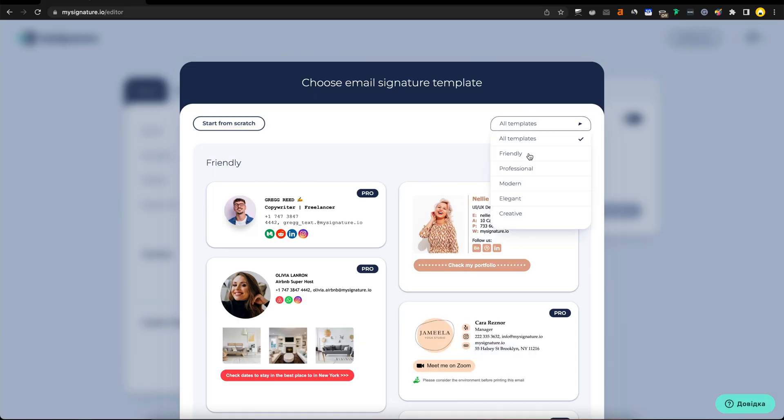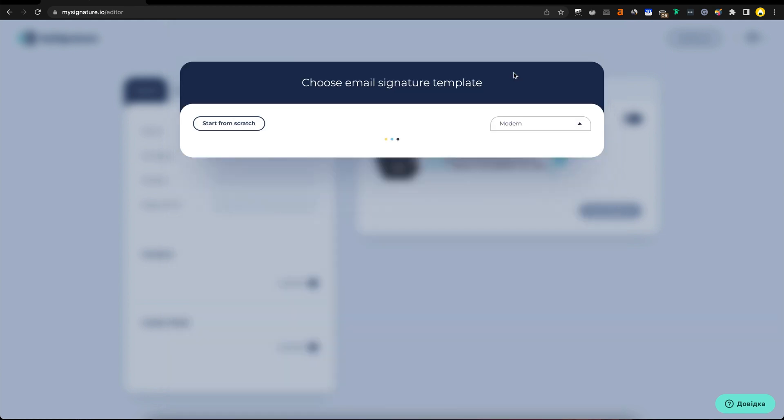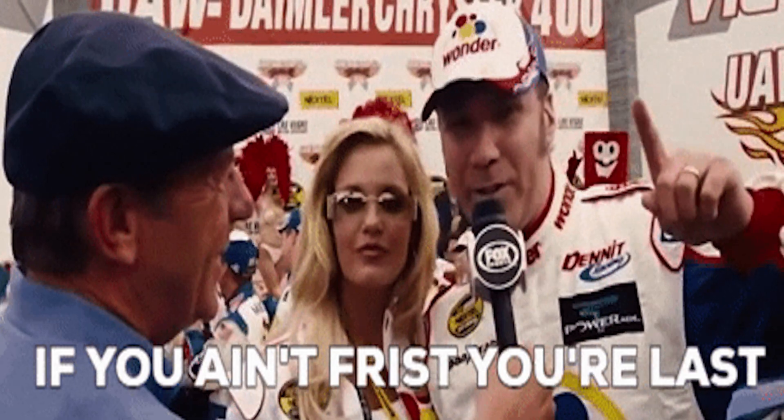MySignature makes it easy to create professional email signatures for you and your team. Just choose one of the ready-made templates and plug in your socials, messengers, and basic info like your name, company, and position. Want to get a little more personable? Add some custom fields — maybe your favorite ice cream flavor or your favorite quote. Here's mine: "If you ain't first, you're last." Ricky Bobby, true legend.